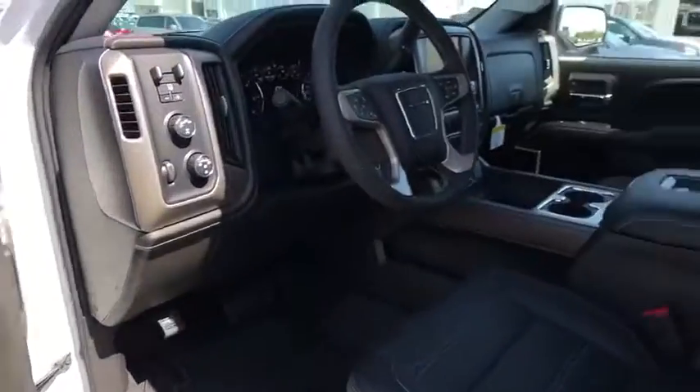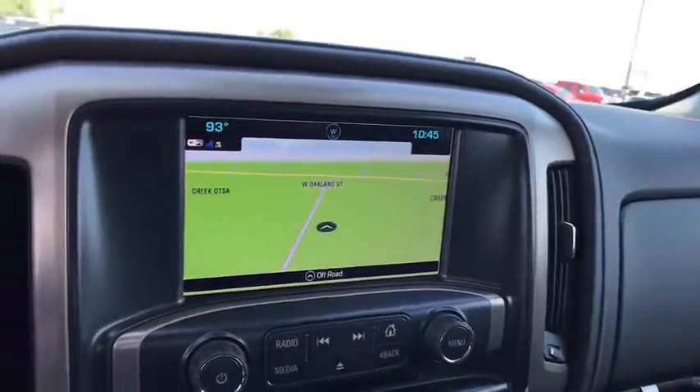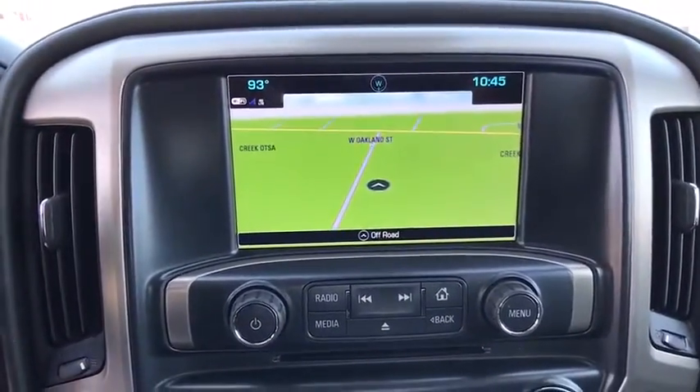Bluetooth, power steering, adjustable steering wheel, cruise control, auto-dimming rear view mirror, floor mats, four-wheel disc brakes, aluminum wheels. This isn't just a vehicle — it's an experience. So stop in for a test drive today.